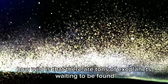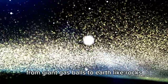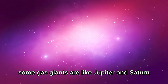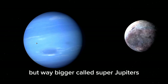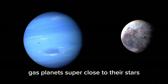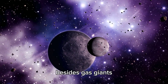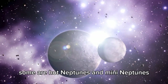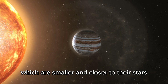There are tons of exoplanets waiting to be found, coming in all shapes and sizes — from giant gas balls to Earth-like rocks. Some gas giants are like Jupiter and Saturn, but way bigger, called super-Jupiters. Then there are hot Jupiters: gas planets super close to their stars, so hot they would melt metal. Besides gas giants, there are Neptunian exoplanets like Uranus and Neptune, including hot Neptunes and mini-Neptunes, which are smaller and closer to their stars.